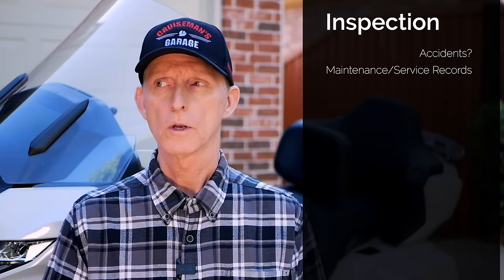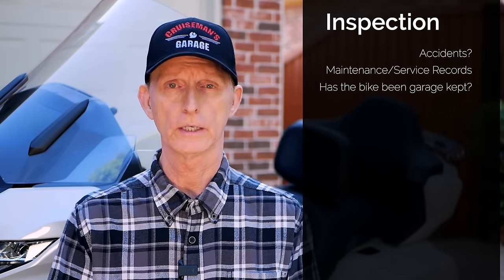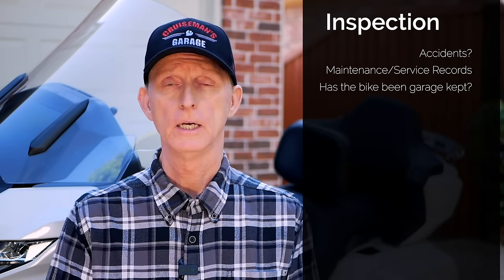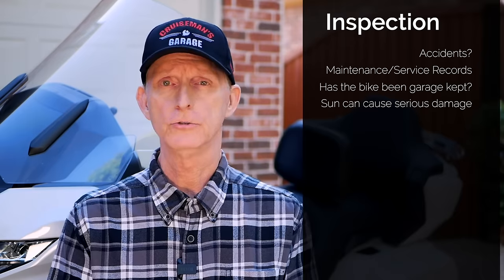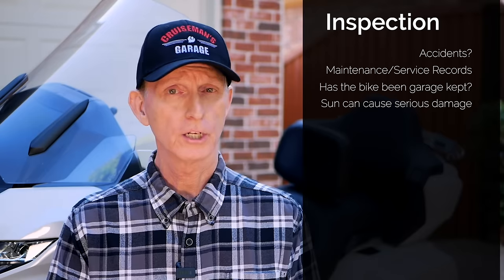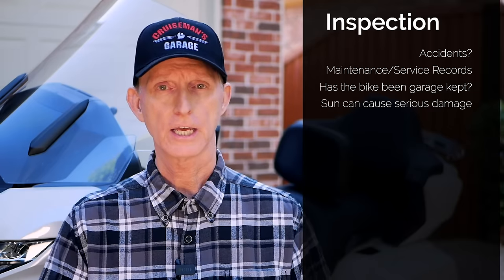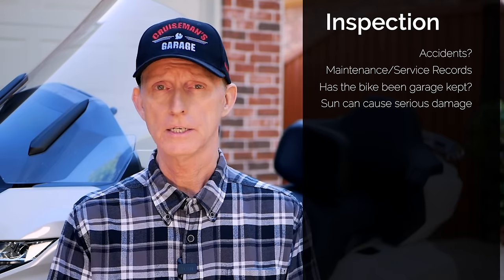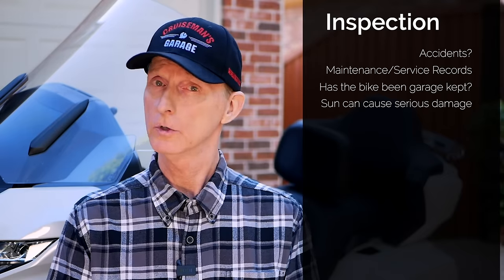I also want to know where the bike has been kept. I would only buy a garage-kept Goldwing — I'm not interested in a motorcycle that's been left outside for extended periods. The sun and the environment can do a lot of damage to rubber and plastic parts, causing plastic to become brittle and easily crack, and it can damage the paint. If you've ever seen a car with those really yellow headlights, that's from the sun — it causes a lot of damage to plastic parts. So personally, I'm not buying a motorcycle unless I know it's been kept in a garage.